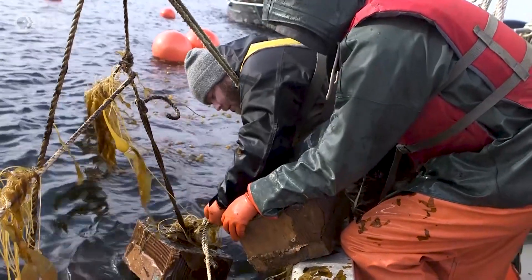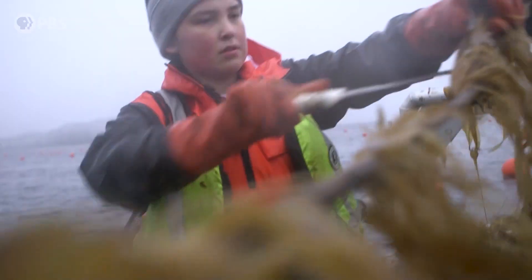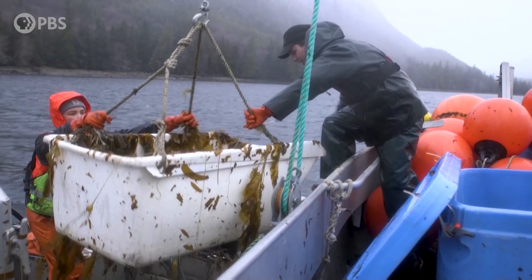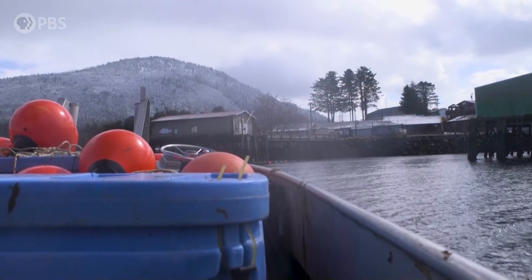One boat will go and they'll take the anchors off the line so it can be harvested. They will harvest the kelp into what we call tracos. We'll pick those up and put them in insulated totes on the deck. Once we've filled those totes, we take them to the processing facility in Craig.